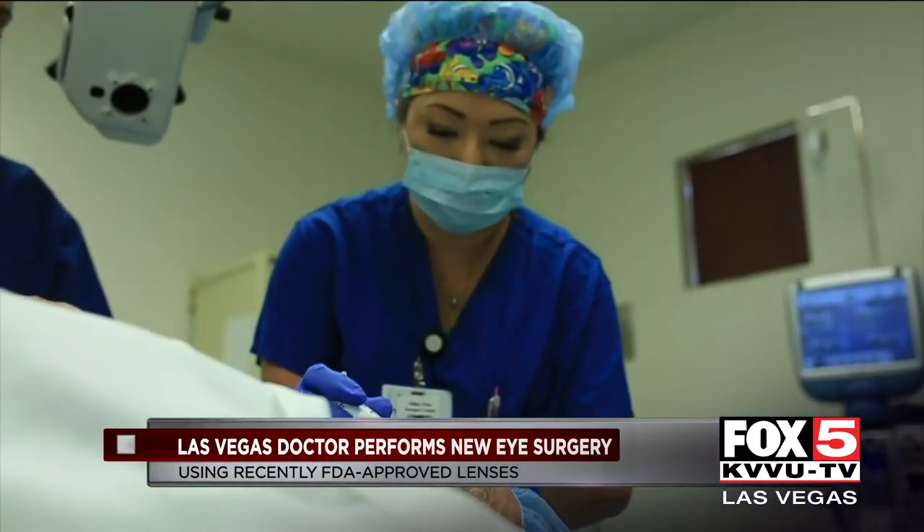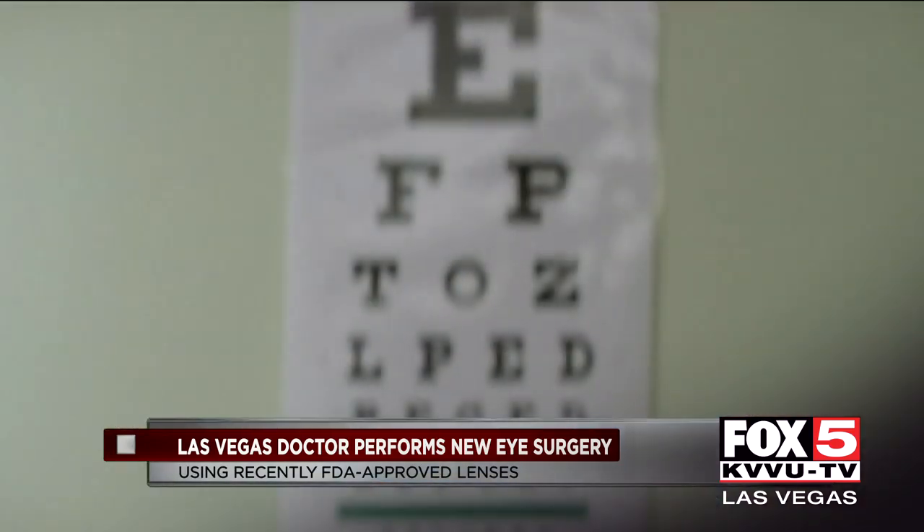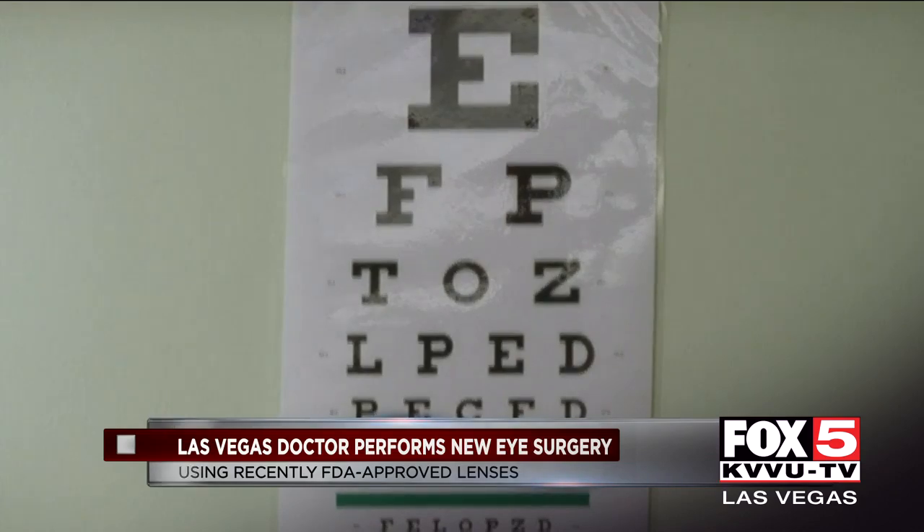It's a big difference, Judy said just hours after her first procedure. It's a whole new world. People had told me that things would look brighter. I don't know if I didn't believe them or I didn't understand, but looking out of this eye after the surgery, everything was so sharp and so clear and bright.